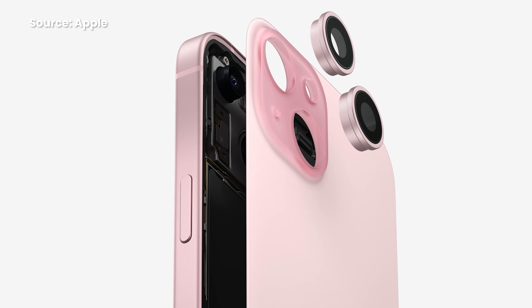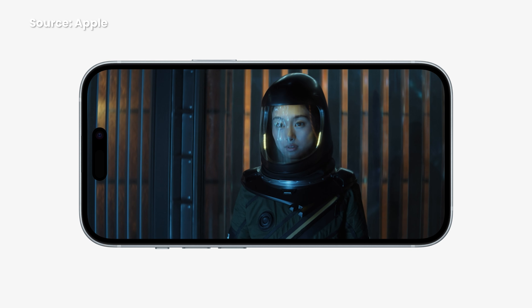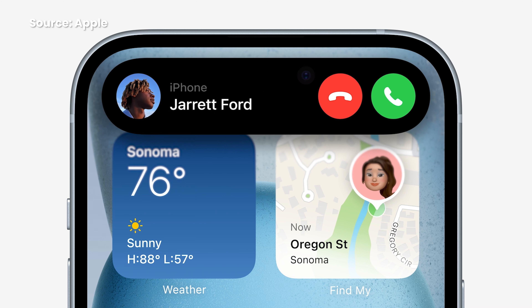The iPhone 15 and the iPhone 15 Plus may look the same at first, but there are several significant upgrades. The 6.1-inch and 6.7-inch screen remains the same, but you do get the Dynamic Island — so now it looks like you have the all-new iPhone as you no longer have the old notch at the top.